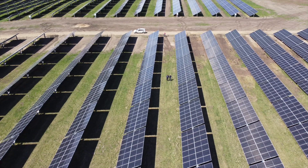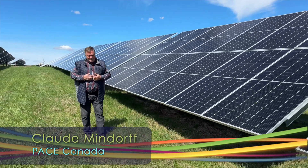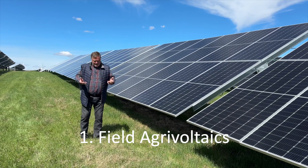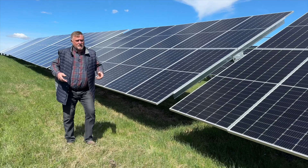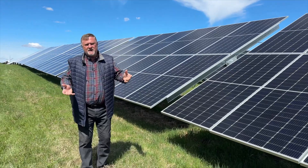Mindorf says there are three general approaches to Agrivoltaics. Field Agrivoltaics, as opposed to building Agrivoltaics, is largely three kinds. You have the cereal grain situation like we have in Alberta, where there are system designs for vertical panels where you can grow tall crops like corn, grain, and canola in between.